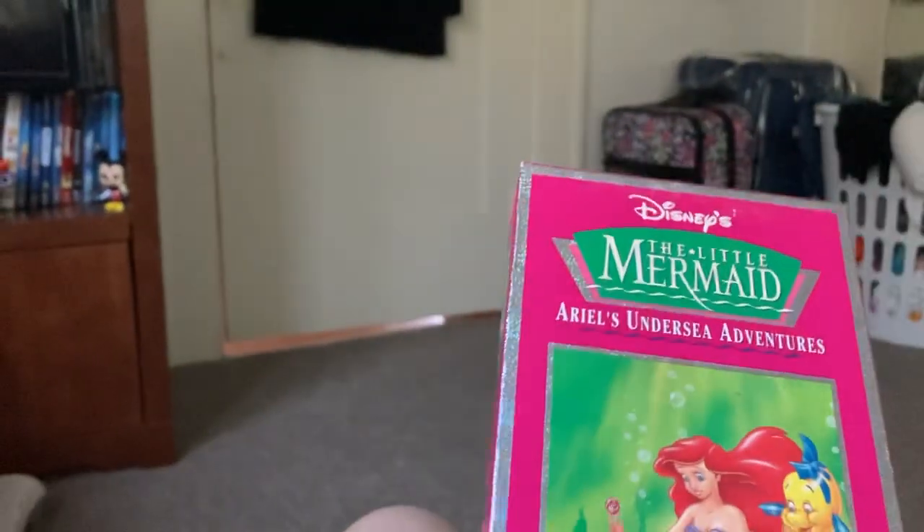That appears to be the end of the tape. And as you can see, my case is also sparkly as ever. That was a fun little... Oh, you can hear the little dialing at the end.